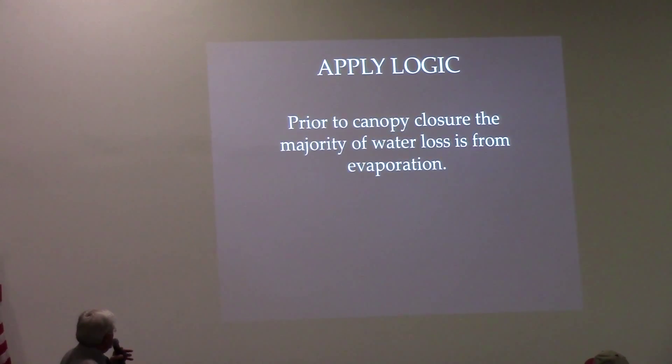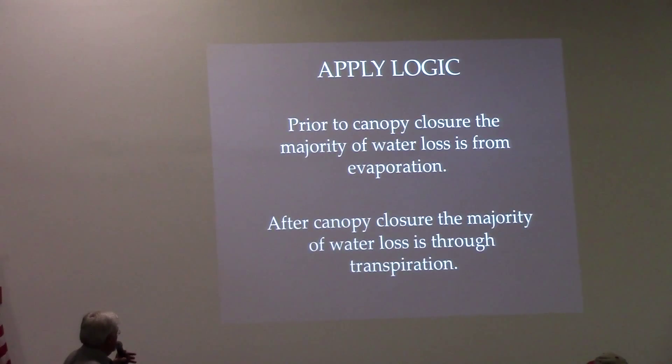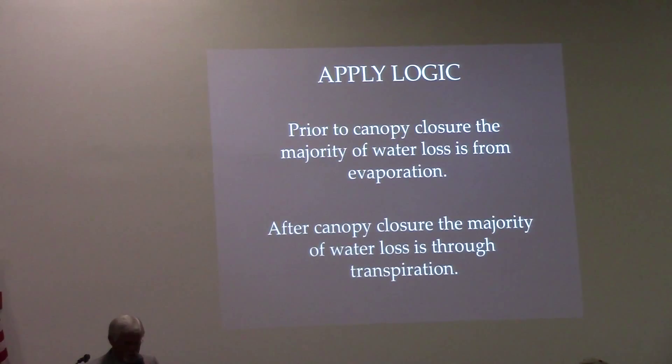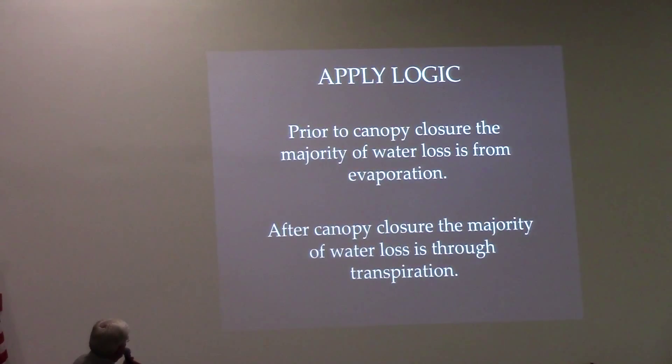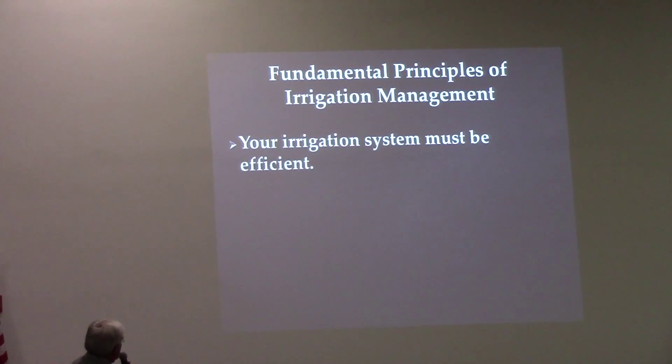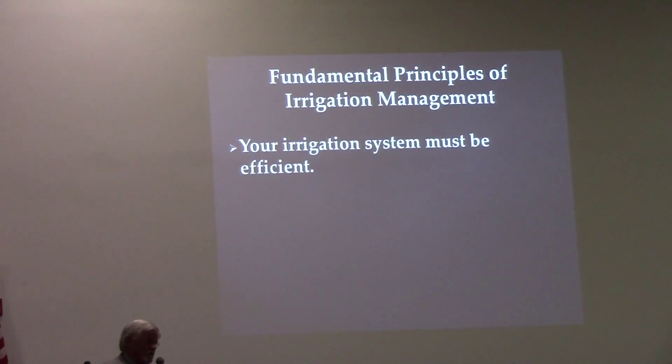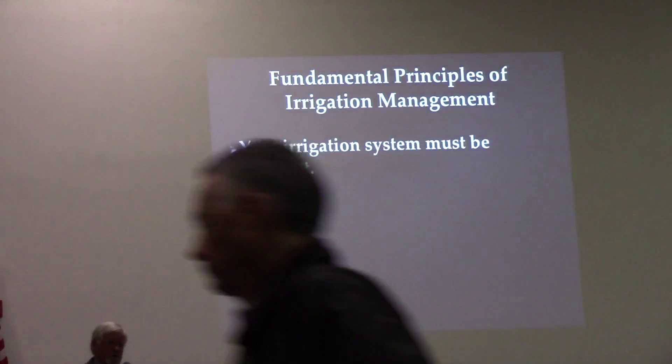What I do is come in and probe the soil profile. We can hold about an inch and a quarter per foot. I usually put on an inch and a half once or twice prior to flower to build that soil reserve.